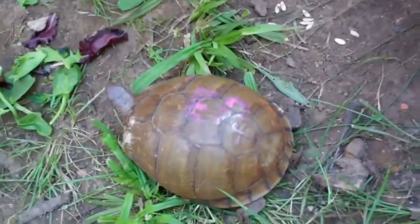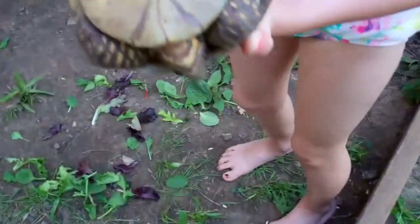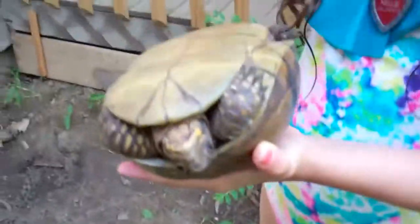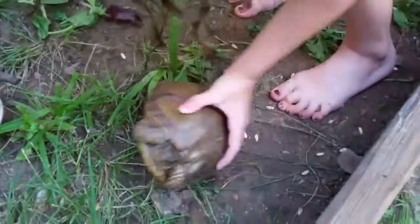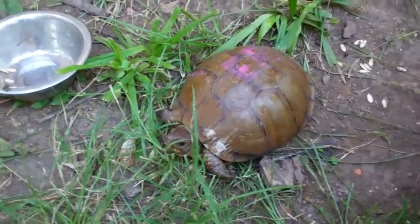How do we know it's a girl? Because of the under shell. Boy turtle shells are concaved — they go down. We built a nice big cage here with a two-by-six, and she's a box turtle. We also had to cover under the porch so she won't go under.